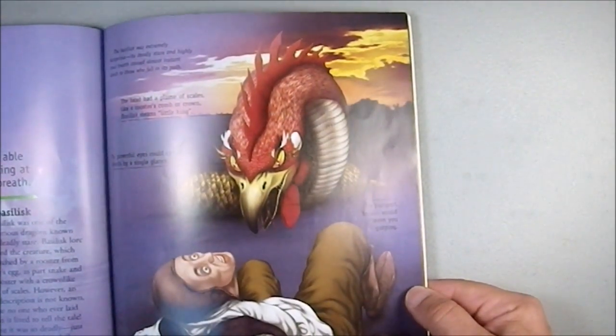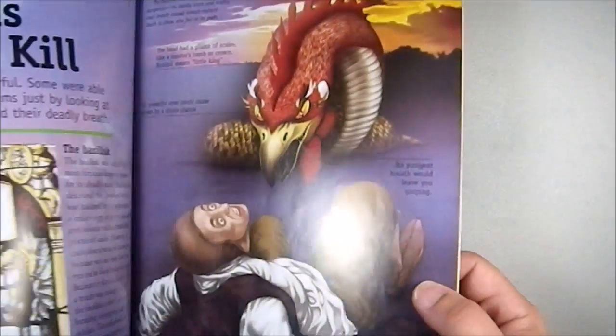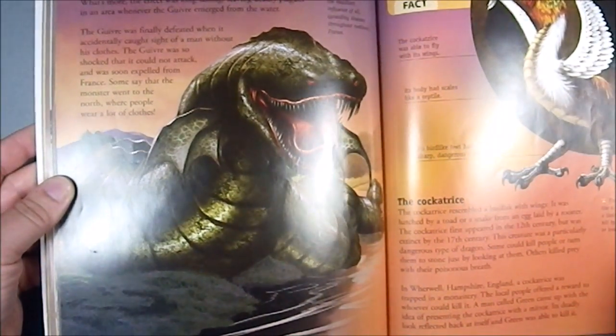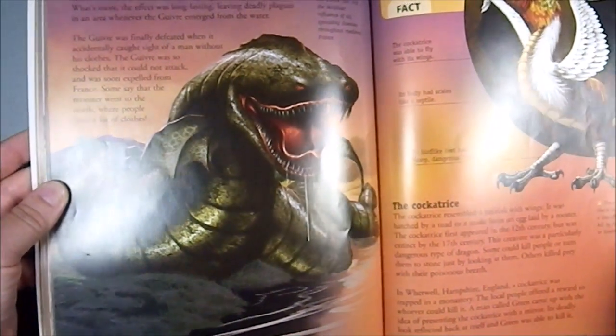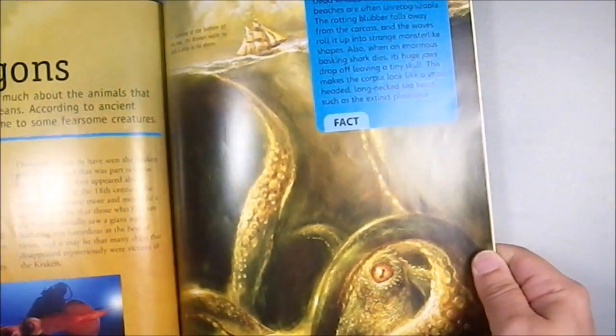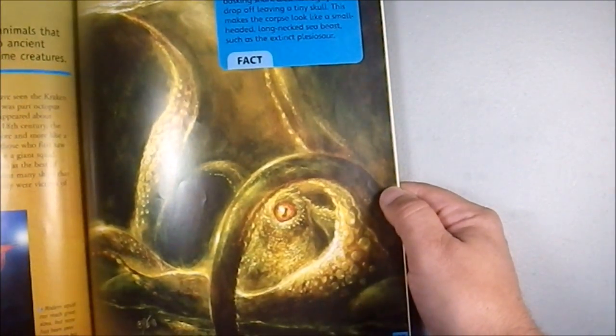More of a Cockatrice — kind of a dragon going on there. That's nasty looking. There's a more traditional Cockatrice. And we have Giant Octopus.